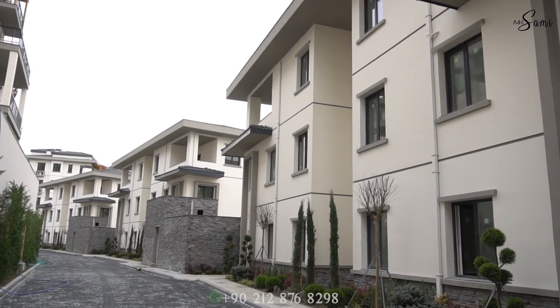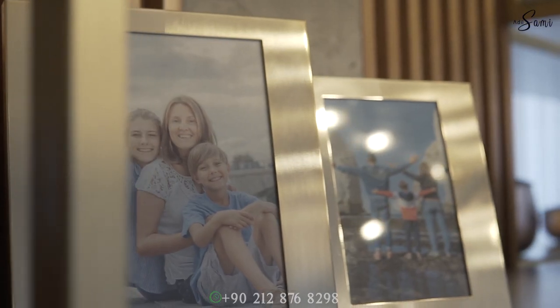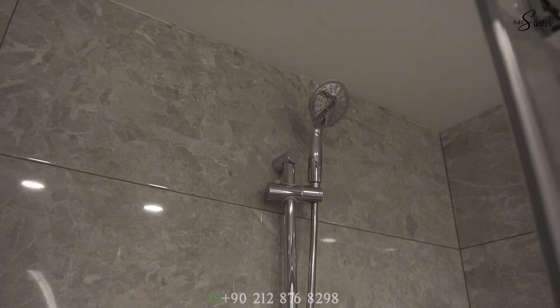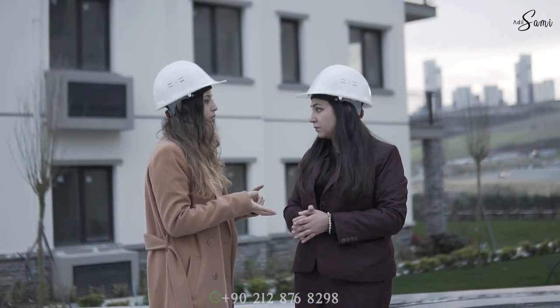So this is the three-plus-one apartment, very good for families who like big apartments. You have a dedicated space for laundry where you can place your washing machine. The size of the apartments is 175 square meters, which is very spacious for a three-plus-one. They have two washrooms — one for the master room and one common washroom.